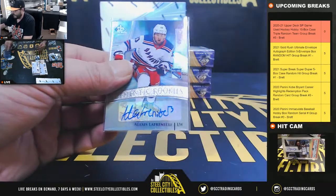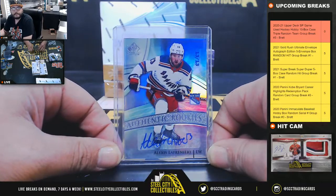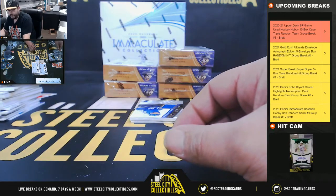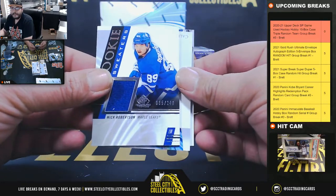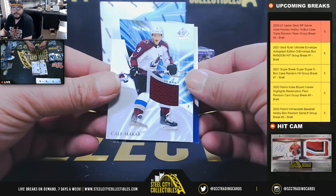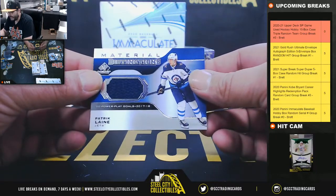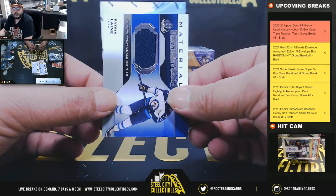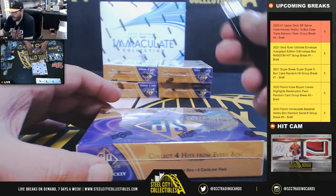Big hit here for the Rangers - Alex Lafreniere, 13 of 13, authentic rookies - Eric O! Jersey relic out of 249, Nick Robertson, Maple Leafs - Eric R. Cal Makar jersey relic, Avalanche - Eric O. And material distinctions, Patrick Laine, going to the Winnipeg Jets - Henry, Henry. Sick card!